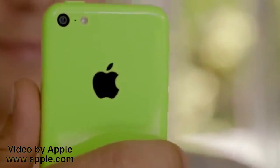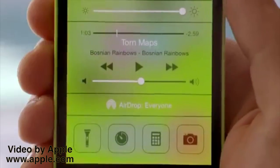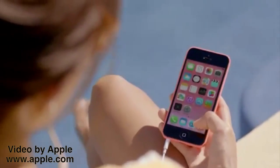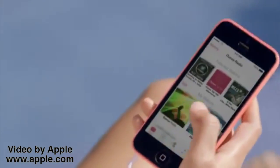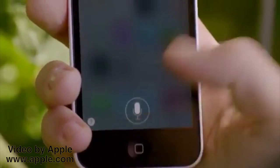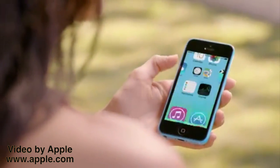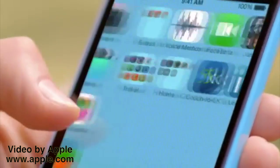Beyond that, it comes with iOS 7, which includes new features like Control Center, AirDrop, and iTunes Radio. Combined with a ton of other great features, iOS 7 creates an experience that's even simpler, more useful, and more enjoyable. iOS 7 is designed to complement the iPhone 5C beautifully.